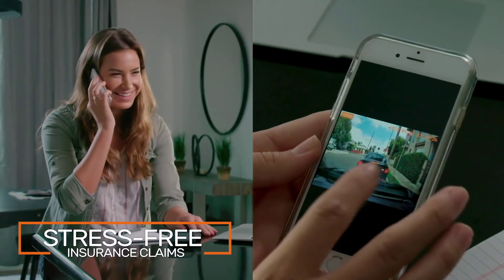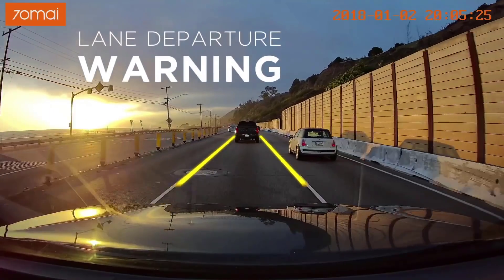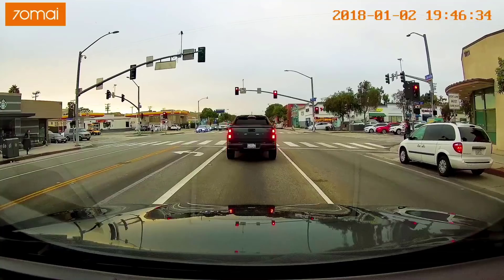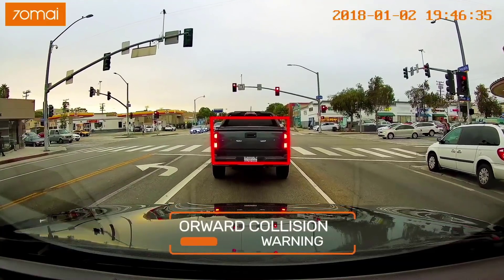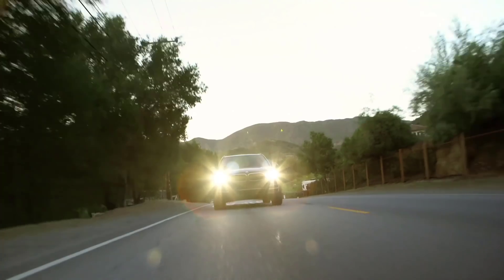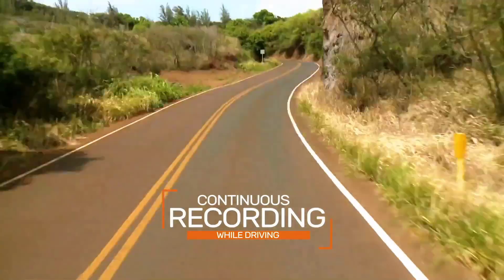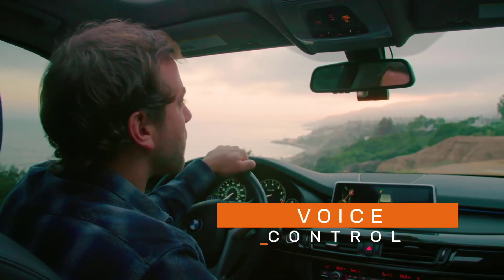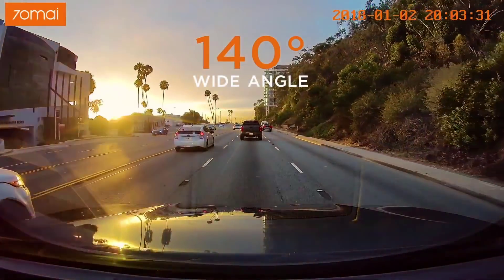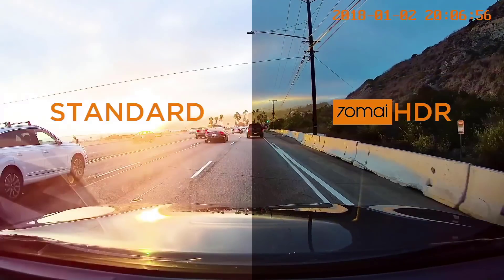One of the main features of this DVR is the Advanced Driver Assistance System, which helps the driver on the road and signals about blind spots, speed, and emergency situations. For example, if an object is quickly approaching you or you cross a double solid line, ADAS will notify you. This dash cam is also equipped with a defog anti-fog function — an advanced algorithm for improving image quality in harsh environmental conditions such as fog, haze, snow, or directional light.